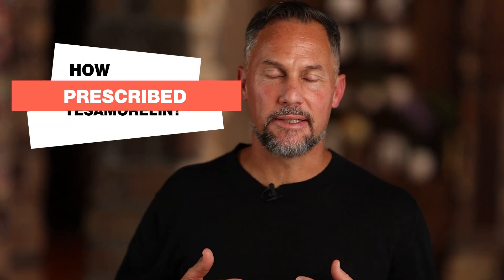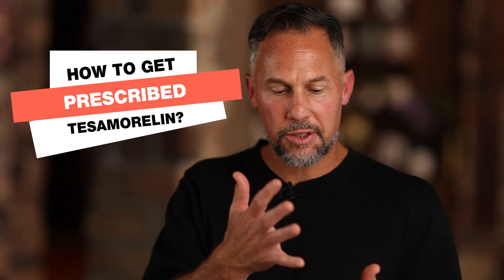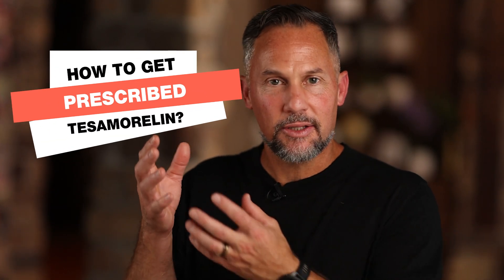How do I get prescribed Testamorelin? In this video, I'm going to show you the difference between looking at blood labs and having a very predictable, specific process where we personalize the medicine to you based on the lab values, versus just going on a whim and saying Testamorelin sounds great — I want to get the six-pack. I'm going to show you the difference so that you can choose what route of healthcare is going to be best for you.